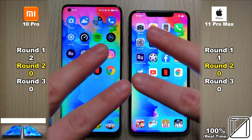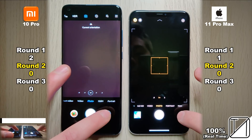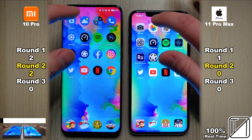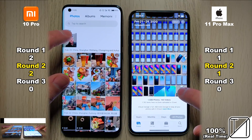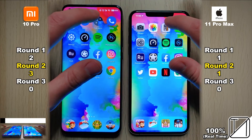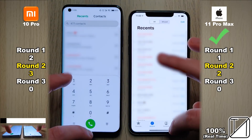Moving from round one to round two, we go from camera to PUBG, and in round three we'll reopen apps to check RAM management. The score is shown on screen for each device — the Mi 10 Pro and the iPhone 11 Pro Max. When apps are very close to each other in speed, like the calculator app, I don't allocate a point to either side.